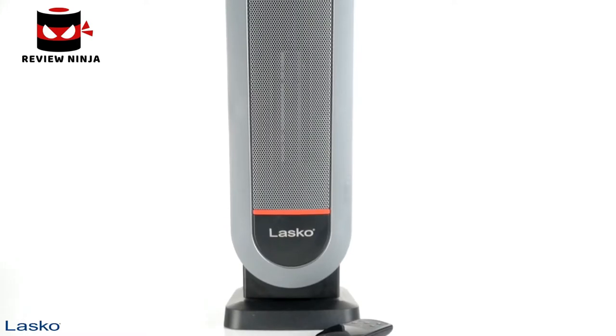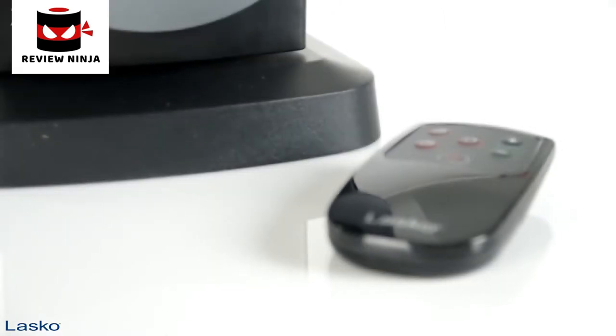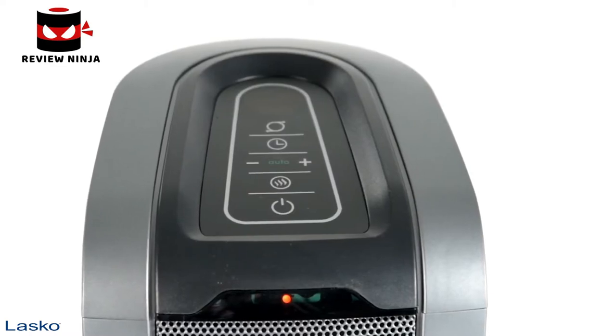Warm up and save energy on chilly days with the Elite Collection Ceramic Tower Heater with remote control from Lasko. Its automatic electronic thermostat and Auto Eco feature maintains comfort while using less energy.